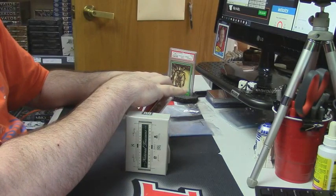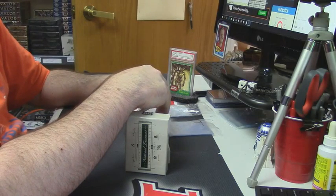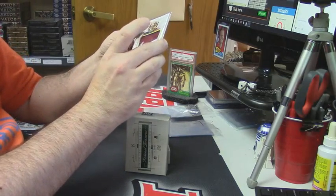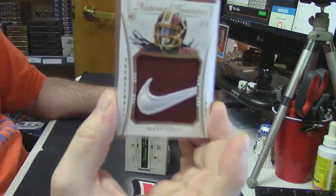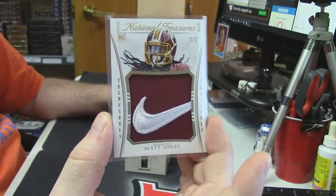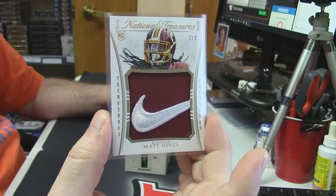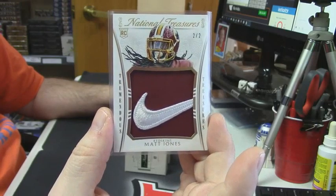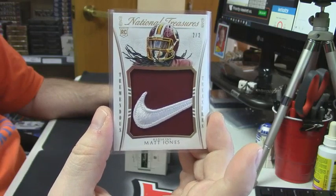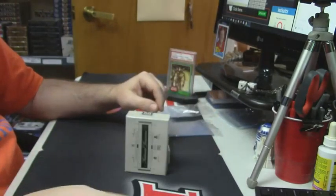Former University of Florida great, current Washington Redskin — eBay 1 of 1, number 2 out of 2, Matt Jones. Nike swoosh patch. That is a nice looking card.